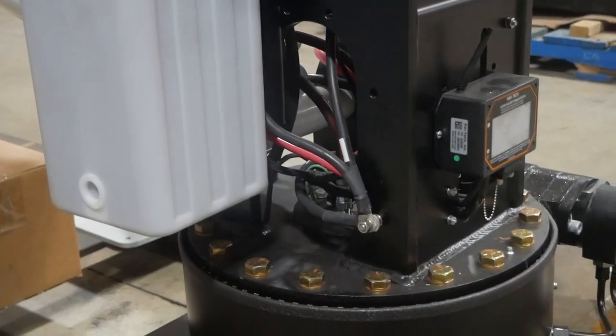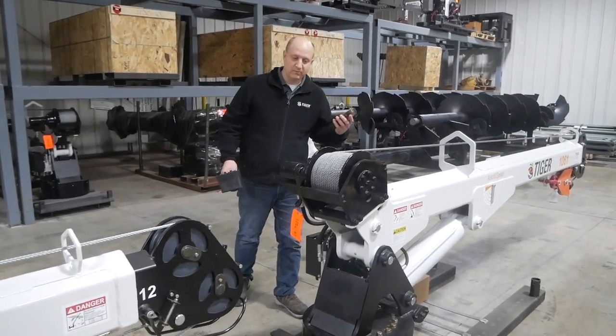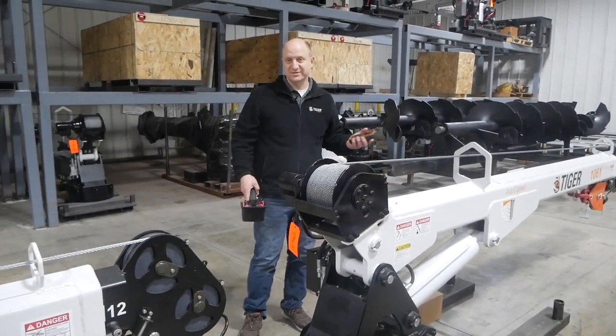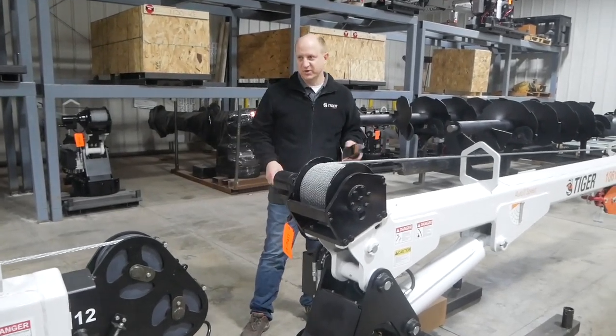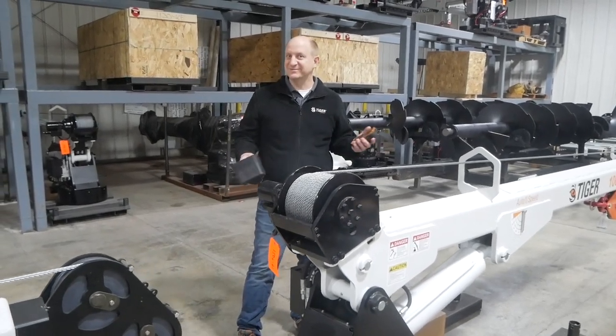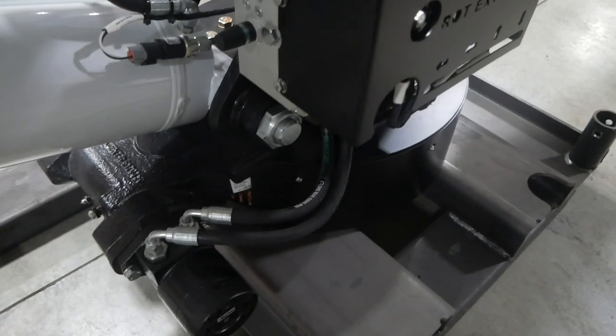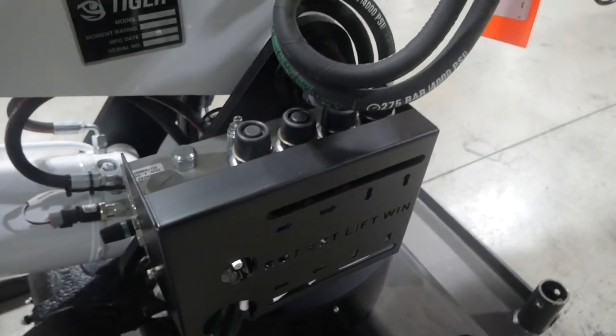The other thing that customers need to think about is whether or not you're going to run this crane continuously or on a more limited basis. The duty cycle for an electric crane is about two minutes out of ten — a twenty percent duty cycle. A hydraulic crane you can run all day long, every single day.